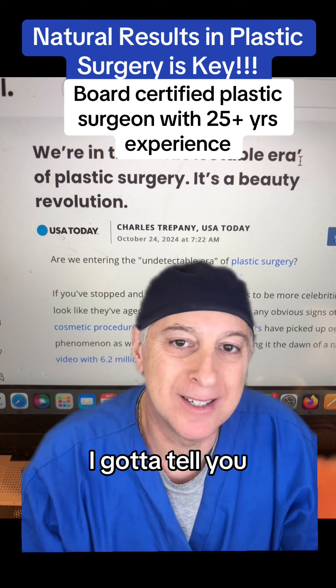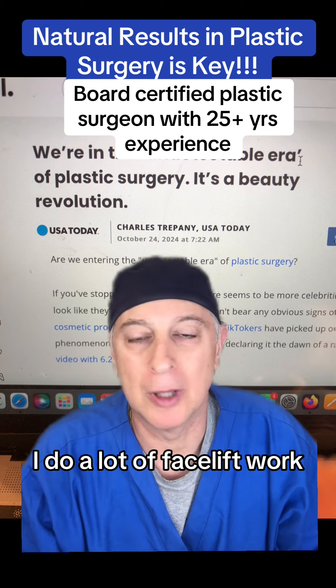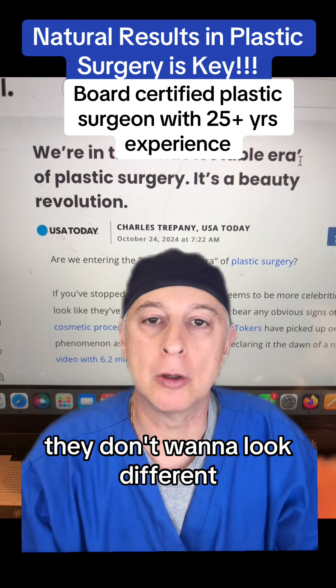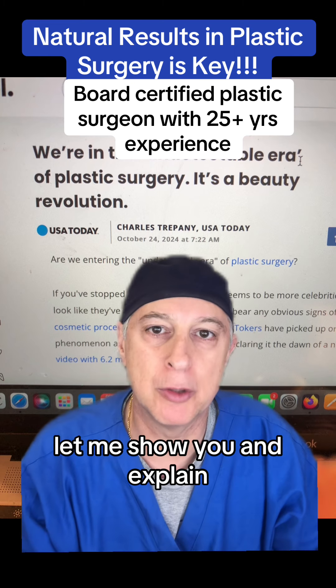Well, I got to tell you, I always try to make the plastic surgery undetectable. I do a lot of facelift work and the goal is to keep it natural. Patients want to look the same. They don't want to look different. They just want to look more youthful. So here's a few examples. Let me show you and explain.